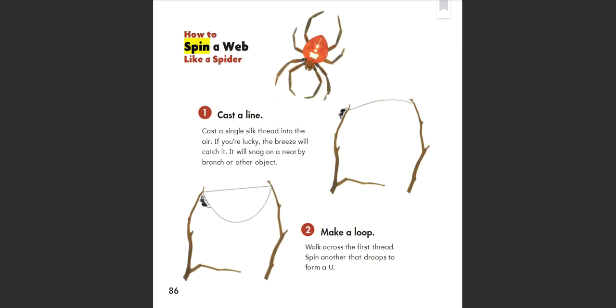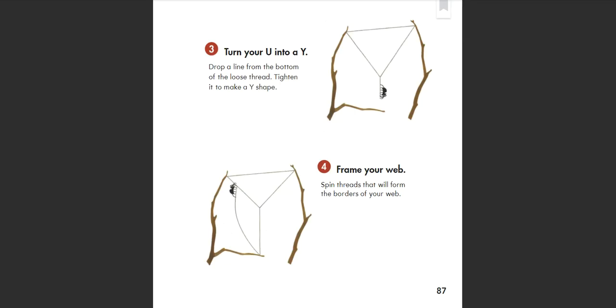How to spin a web like a spider. 1. Cast a line: Cast a single silk thread into the air. If you're lucky, the breeze will catch it and it will snag on a nearby branch or other object. 2. Make a loop: Walk across the first thread. Spin another that droops to form a U. 3. Turn your U into a Y: Drop a line from the bottom of the loose thread. Tighten it to make a Y shape.